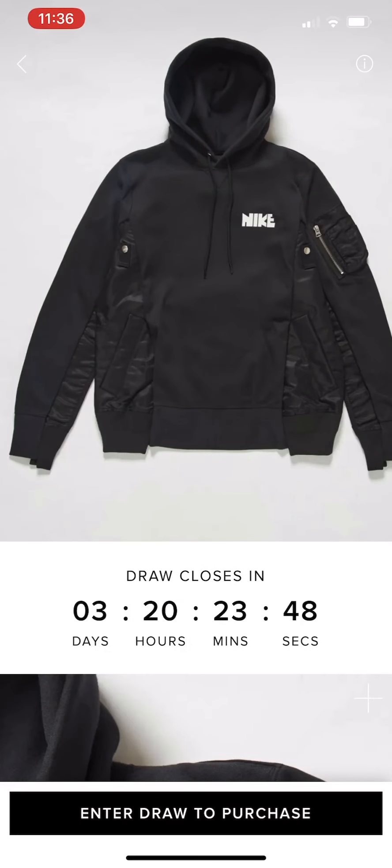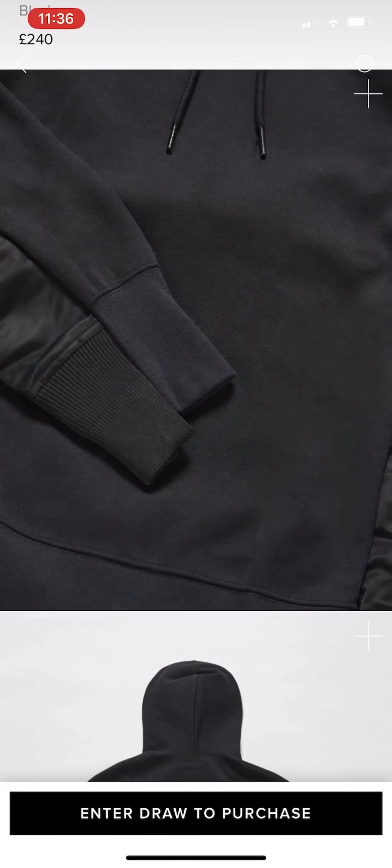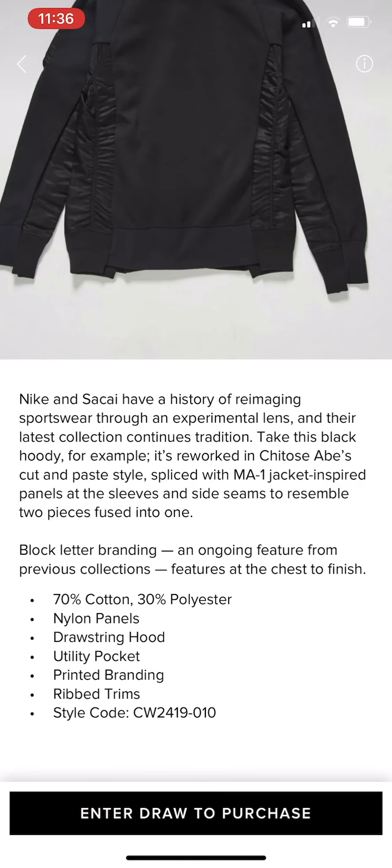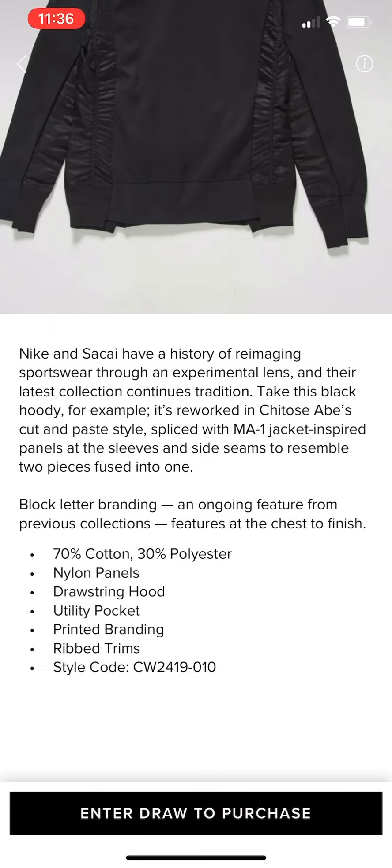Definitely a vibe. I think it's about £280 — worth it. It's quite stiff, but then again it's Sacai and Nike so it's premium. I'm not sure how hyped it is in the UK, but in Asia you can buy smaller sizes, find customers there, and actually make good money — the manual inside explains what's in it.